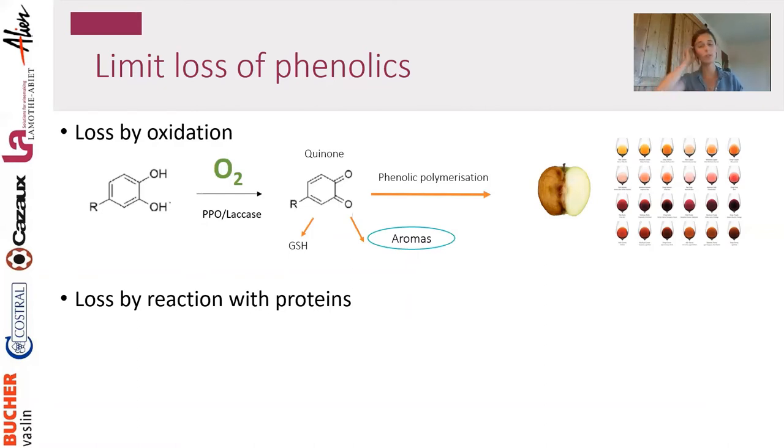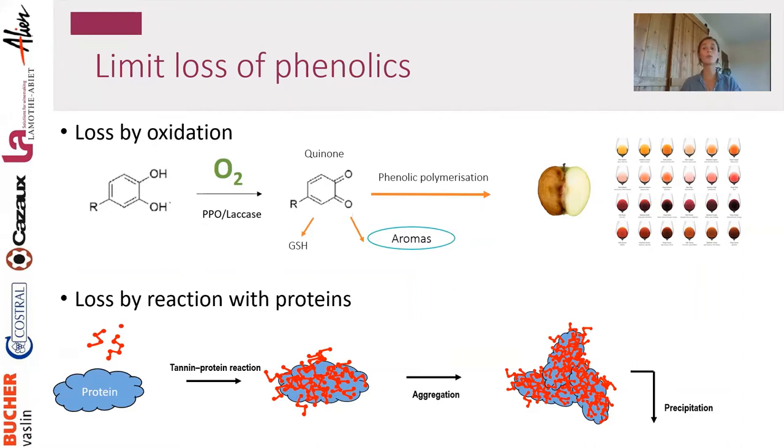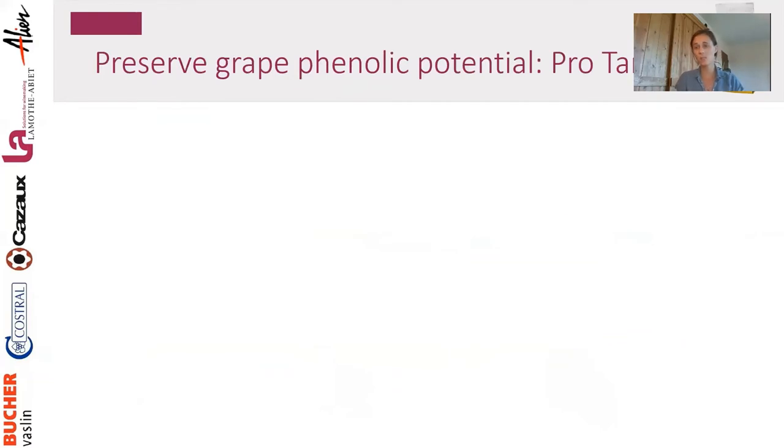Another loss mechanism is reaction with protein. In red winemaking we actually exploit this reaction to remove protein from juice by adding tannins — protein and tannin react together forming agglomerations and then precipitating. So to avoid losing our own tannins, we must protect them from both oxidation and reaction with protein. For this we developed a sacrificial tannin that reacts faster than your own tannins, acting as a shield against protein and oxygen radicals.